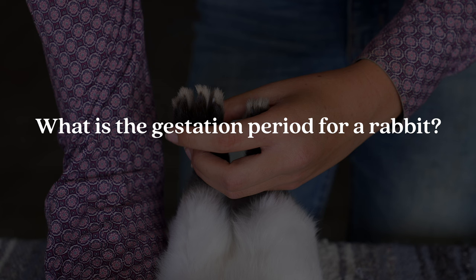Question number three is: what is the gestation period for a rabbit? The gestation period is the point from which the rabbit gets pregnant to the point from which it goes into labor. This can vary from 28 to 31 days. One of the most common factors that can induce a rabbit's labor prematurely is heat, so especially when coming into the summer months, we like to make sure that our does later in their pregnancies stay nice and comfortable so we don't induce a premature labor.